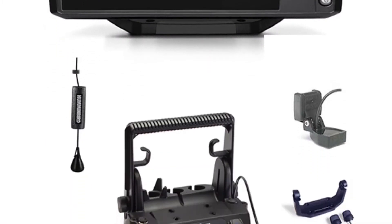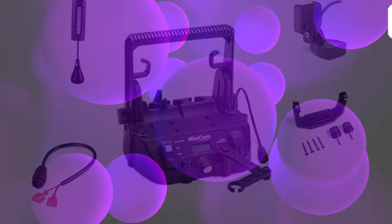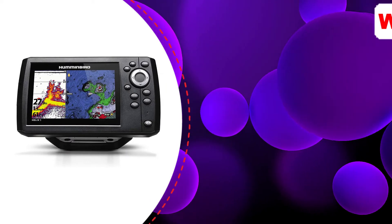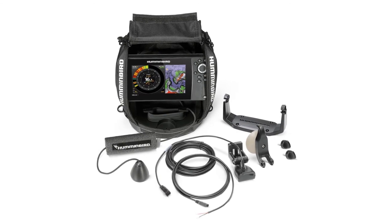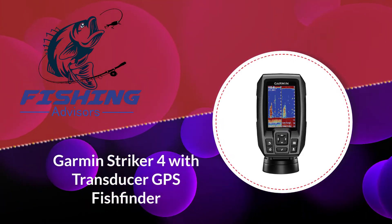Number three: Humminbird Helix 5 CHIRP GPS G2 fish finder. With the Humminbird Helix 5 you can switch up your viewing with SwiftFire, which allows you to change the appearance of your return with Max Mode and Clear Mode — changing the structure and amount of detail you'd like to view. This unit comes with CHIRP ClearVU and CHIRP SideVU scanning sonars for optimal viewing. It also has built-in base maps, AutoChart Live, and a built-in GPS, so you're ready for almost any scenario.